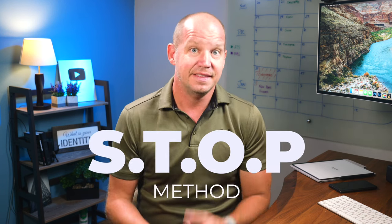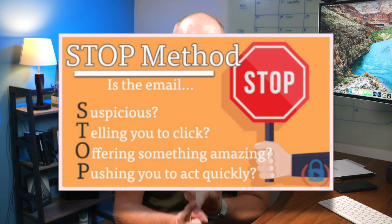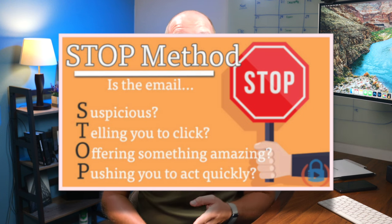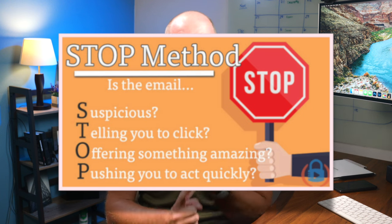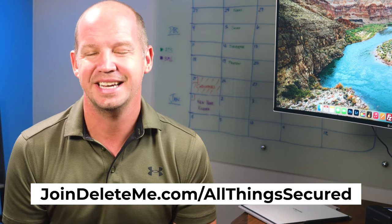Finally, I want to train myself and my family to spot scams and phishing attempts using the STOP method. This simple acronym reminds me to stop whenever I see a message and determine whether it's a suspicious sender or message, whether it's telling me to click something, offering something too good to be true, or pushing me to act quickly. Learn more about the STOP method here, and be sure to visit JoinDeleteMe.com/allthingssecured to start erasing your personal data off the internet.